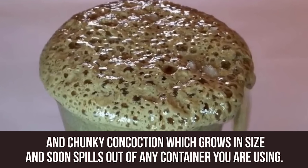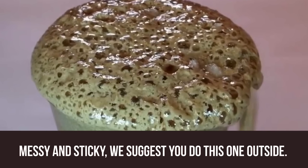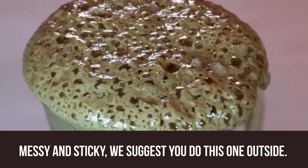The mixture grows in size and soon spills out of any container you were using. Messy and sticky — we suggest you do this one outside.